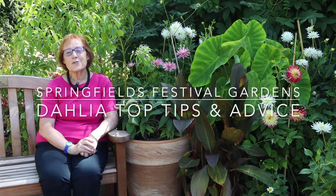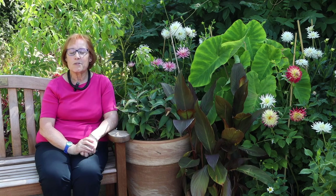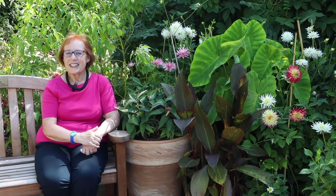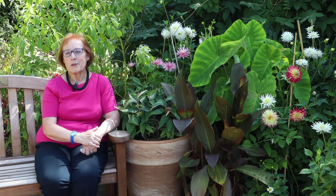Welcome to the Springfields Festival Gardens Summer Dahlia Collection for 2022. You'll find here 120 different varieties of gorgeous dahlias across 15 acres in 22 garden beds. 200 dahlias have been pot grown and during early May the other 1,400 have been early planted.